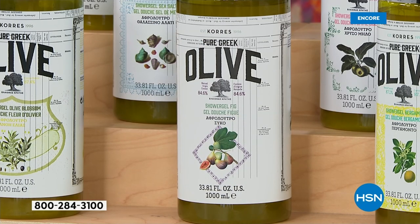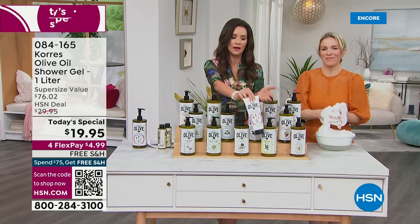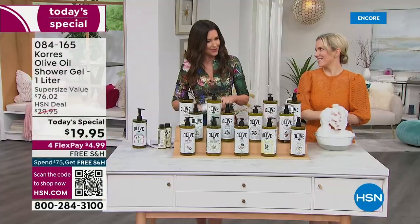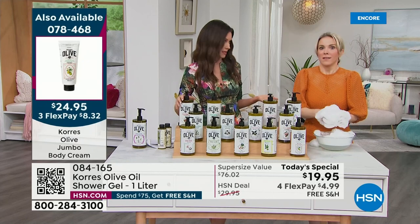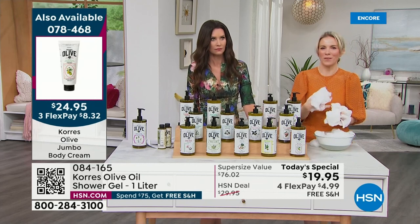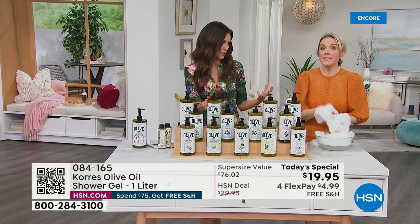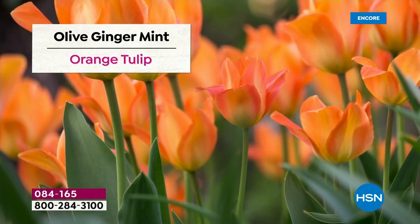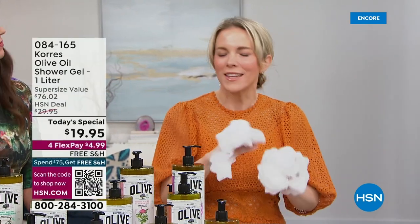Fig is also available in the jumbo body butter — normally $27 for the jumbo, $25 today. Pomegranate is juicy and exotic, with that invigoration when the seeds pop in your mouth. Ginger mint is very unisex — great for the whole family. It has spearmint and zingy ginger; I love using it in the morning when I need to get going. The pump design lets you have a few different scents in your shower, like a spa experience.